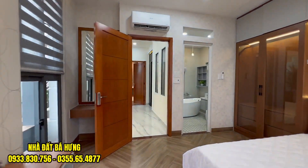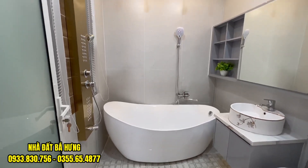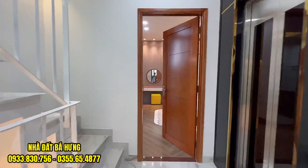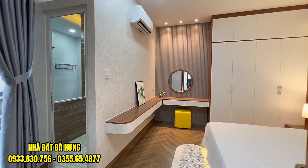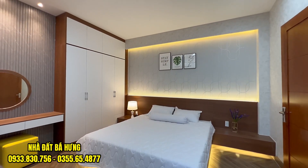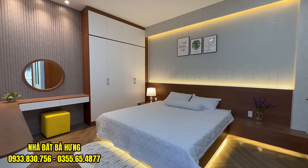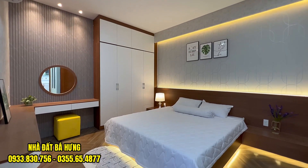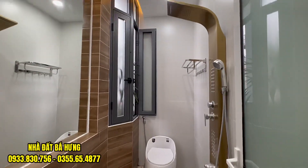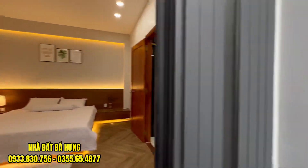Anh chị cô chú nào quan tâm hãy gọi ngay về tới nhà đất Bác Hưng để được đi xem. Đây là khu vực vệ sinh có bồn tắm nằm, sen vòi, gạch ốp cao lên đụng trần. Bên này là phòng số 2. Lầu 1 và lầu 2 thì thiết kế giống nhau. Nhà góc Gò Vấp đang dần hoàn thiện đến độ đẹp gần như tuyệt đối. Bên hông có ban công, trồng cây phát tài rất nhiều.